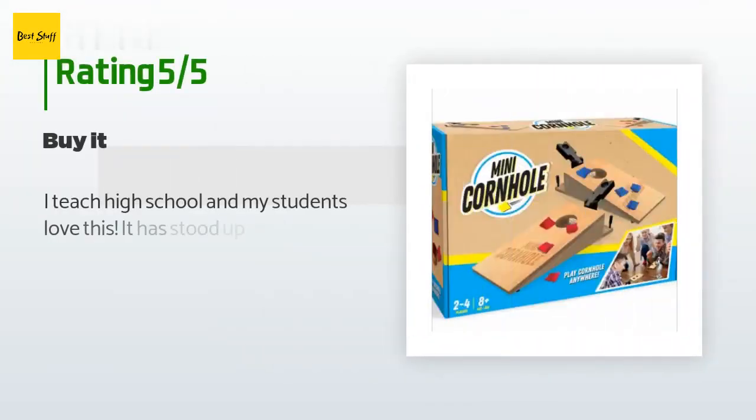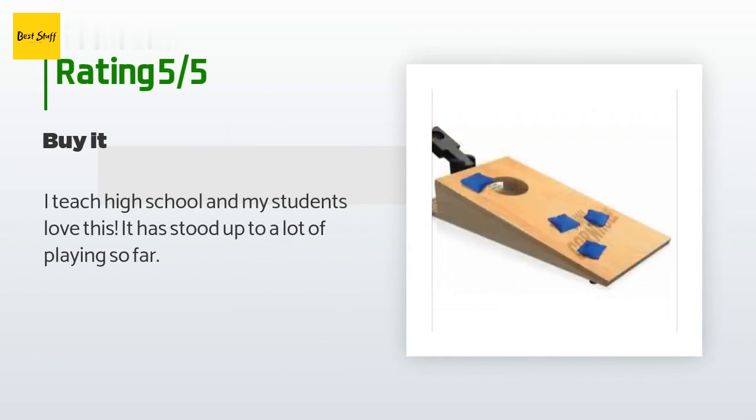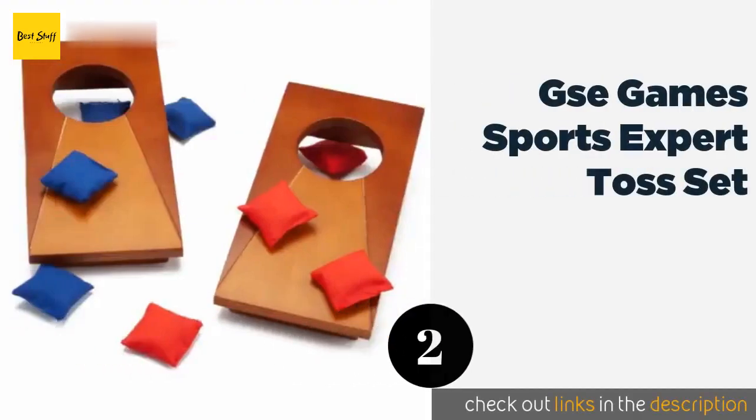There are 42 reviews, which average a rating of 4.6 stars for this product. A customer said: "I teach high school and my students love this. It has stood up to a lot of playing so far."